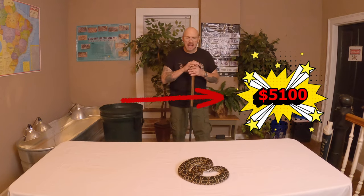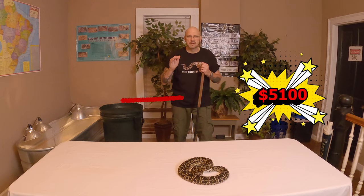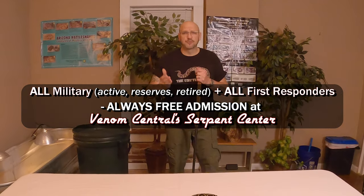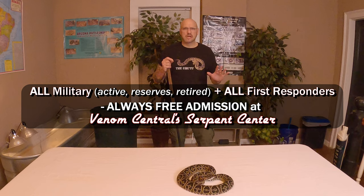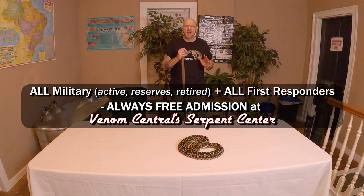Thank you so much. I want everybody to know this is going to be an educational exhibit — Devon Central and the Serpent Center are all about education, to educate young minds on herpetology, animals, and our natural world. Also, for our first responders and our soldiers: their admission will always be free to the Serpent Center. I will never take a red cent from a soldier or a first responder. After you sign up for a job to risk your life to protect our freedoms, this country needs to treat you better. We love our soldiers and we support our troops.